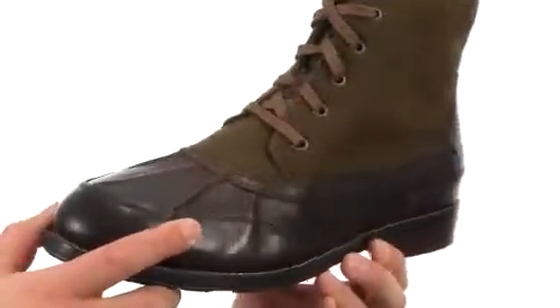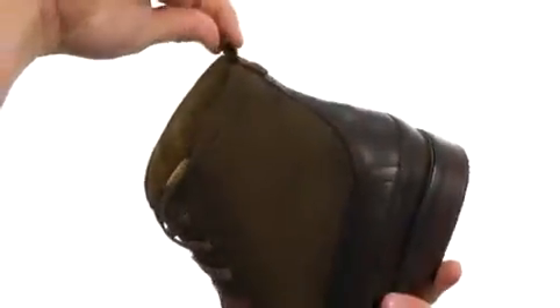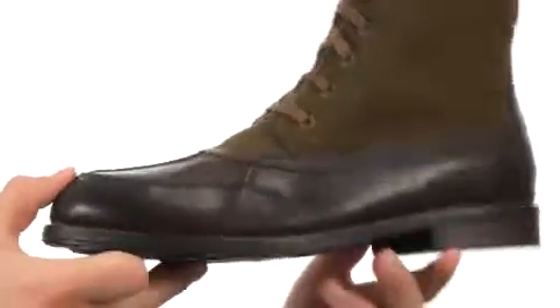These great-looking boots are constructed out of a leather and textile upper. Got a traditional lace-up system in the front with a handy pull tab in the back for an easier on and off. Very soft and breathable lining on the inside and lots of comfort down there in that footbed.